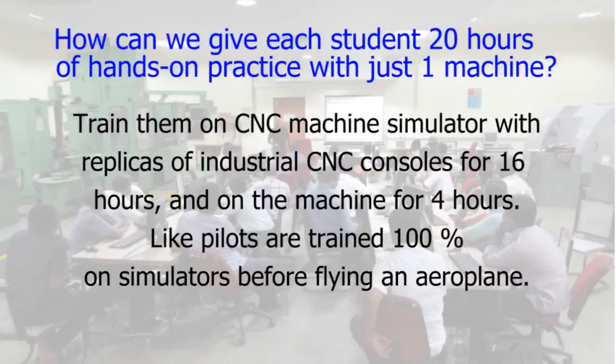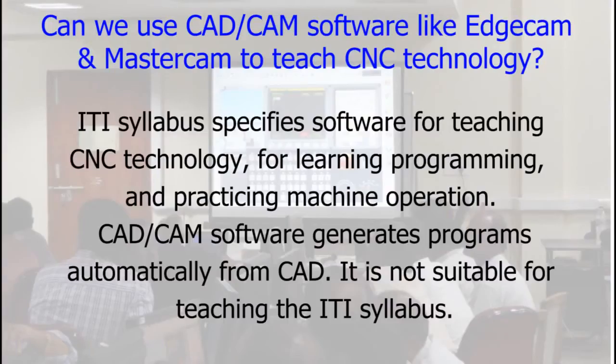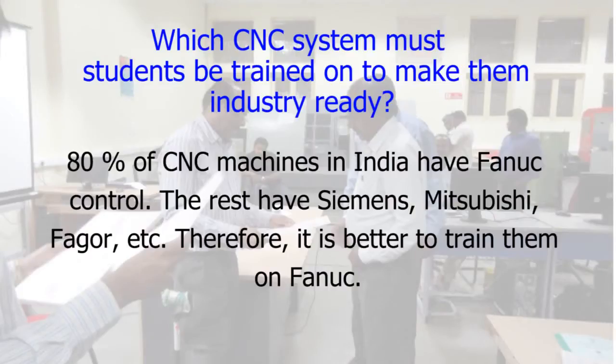How can we give each student 20 hours of hands-on practice with just one machine? Train them on CNC machine simulators with replicas of industrial CNC consoles for 16 hours, and on the machine for 4 hours — like pilots are trained 100% on simulators before flying an aeroplane. Can we use CAD-CAM software like EdgeCAM and MasterCAM to teach CNC technology? The ITI syllabus specifies software for teaching CNC technology, for learning programming, and for practicing machine operation. CAD-CAM software generates programs automatically from CAD and is not suitable for teaching the ITI syllabus. Which CNC system must students be trained on? 80% of CNC machines in India have FANUC control; the rest have Siemens, Mitsubishi, Fagor, etc. Therefore it is better to train them on FANUC.